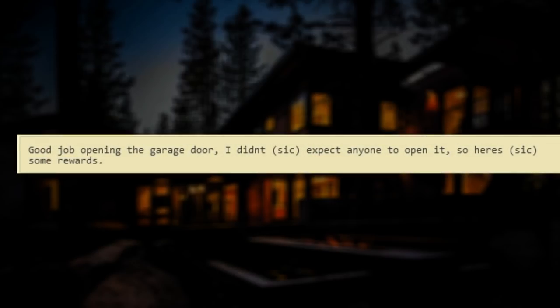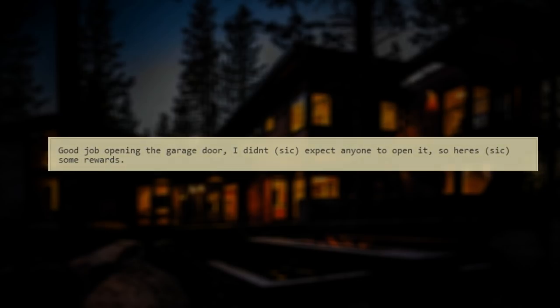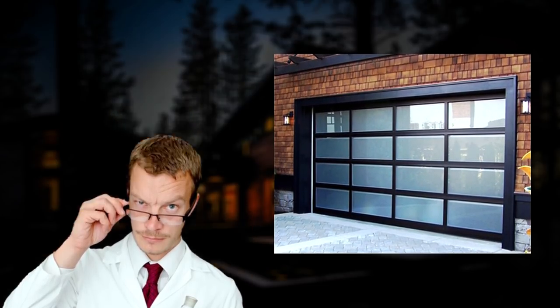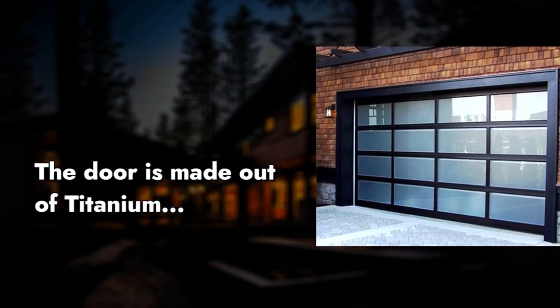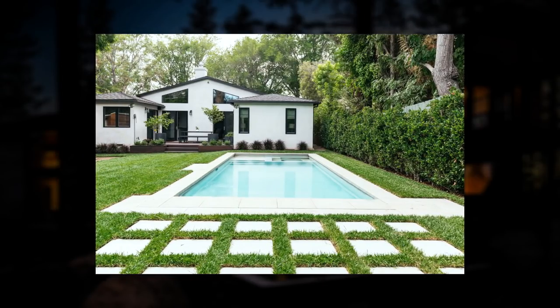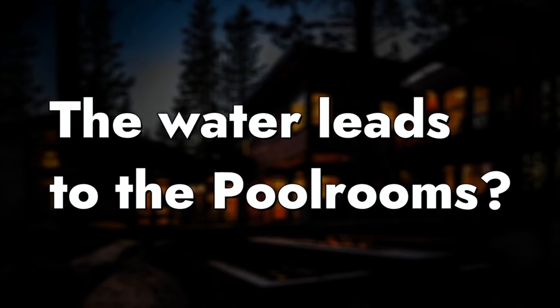Weirdly, there was a note there that said, quote, 'Good job on opening the garage door. I didn't expect anyone to open it. So here's some rewards.' After all the supplies were searched, the door itself was looked at thoroughly by Meg's scientists, and it turns out that it's made out of titanium — which is extremely strong and overdoing it for a garage door. So no one knows why the garage door was so thick and strong. There's also a pool in the house's backyard that gets deeper and deeper the further you go down. It's thought that the water might take you back to the main pool rooms level, but that's not confirmed.